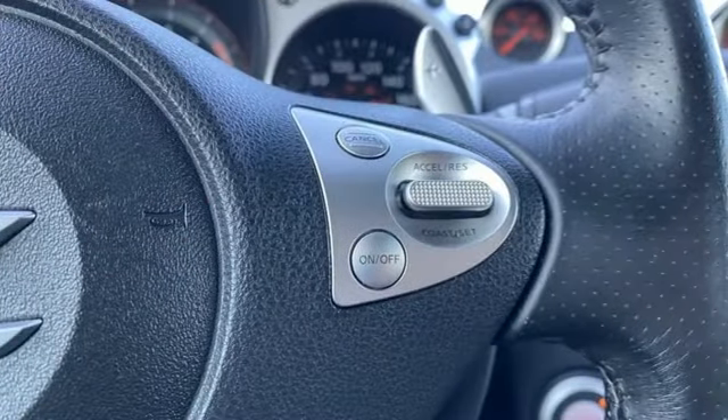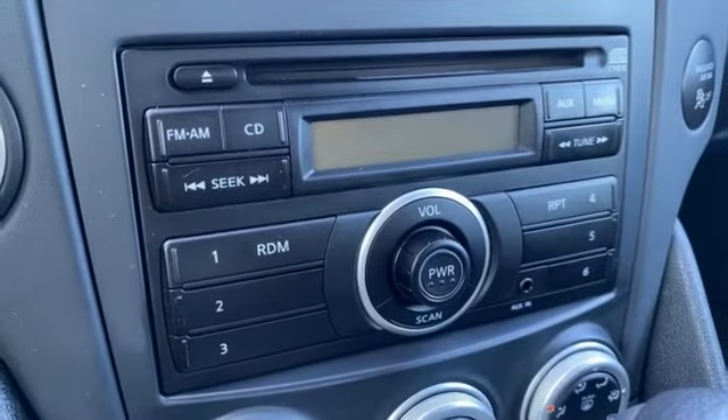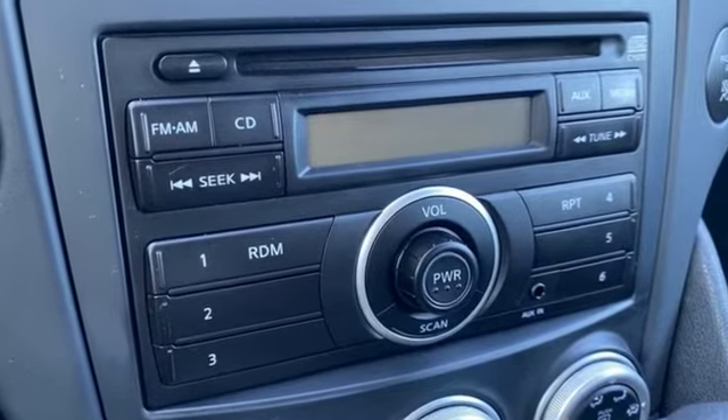Motor Trend reports it feels sharp, direct, and balanced. Nissan excites the senses so you can enjoy the journey. Hurry in today for a test drive.